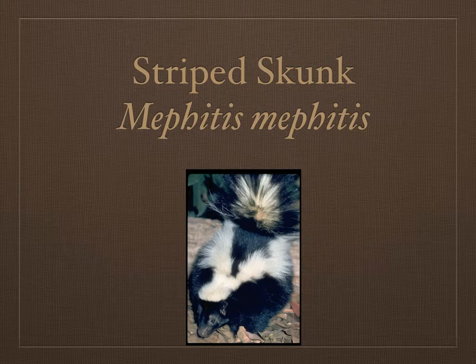My name is Caitlin, and this is my presentation about the striped skunk. Its scientific name is Mephitis mephitis, and it's a member of the mink family. Here is a front view of the skunk, and a side view.